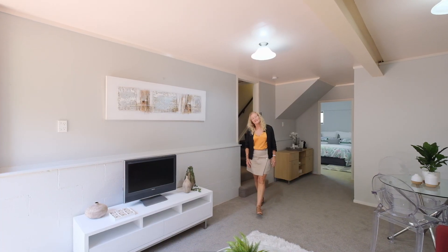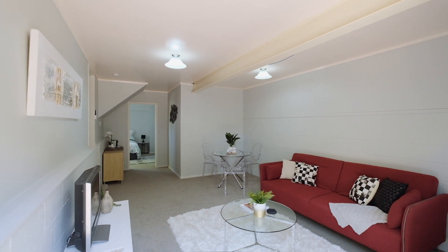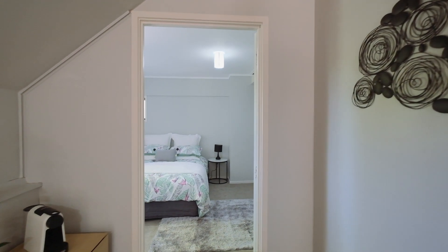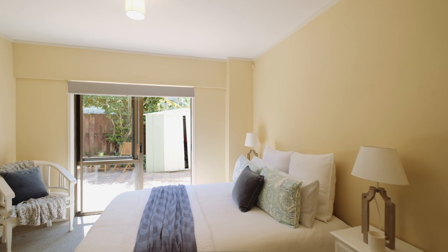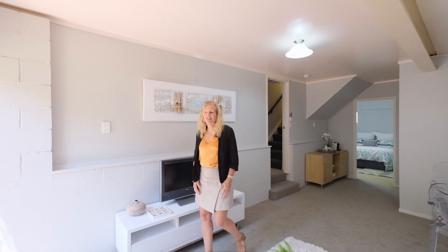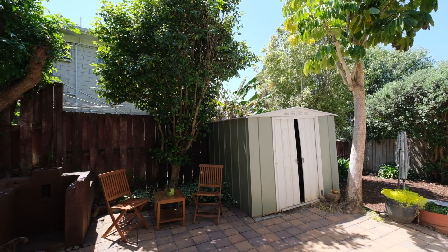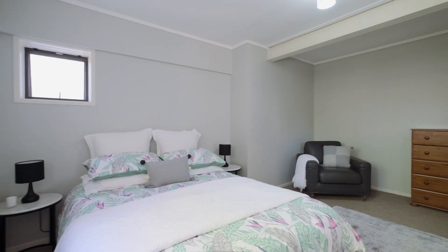One of the versatile things about this home is this big downstairs area. You've got a lovely rumpus room with heat pump for the winter, a master bedroom with walk-in wardrobe, another double bedroom, and a bathroom downstairs. You can walk outside to a lovely outdoor patio area. It's perfect for Airbnb — you might have students from the local high schools or even grandparents living down here. A really flexible home to suit many families' needs.